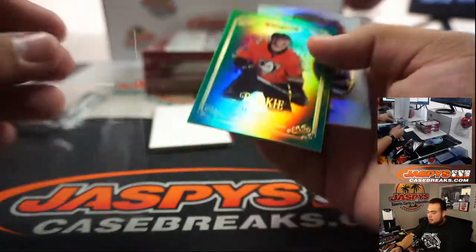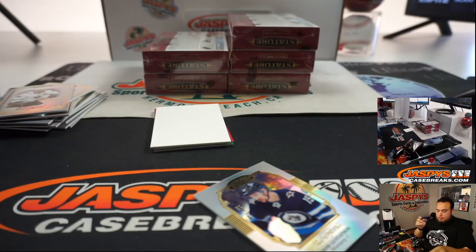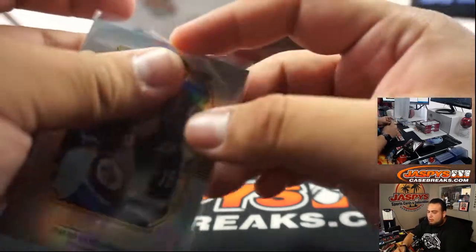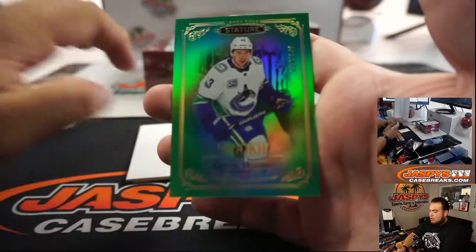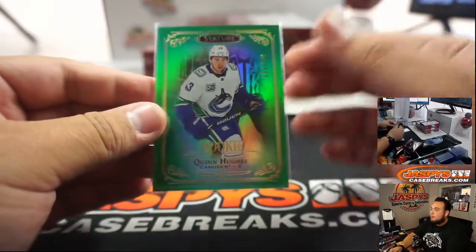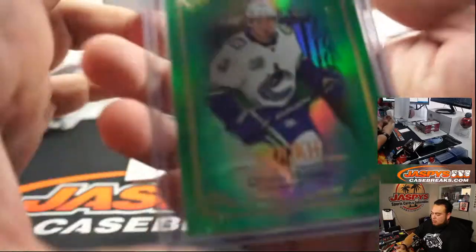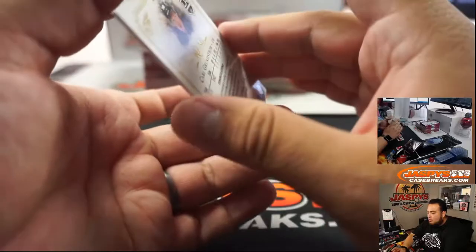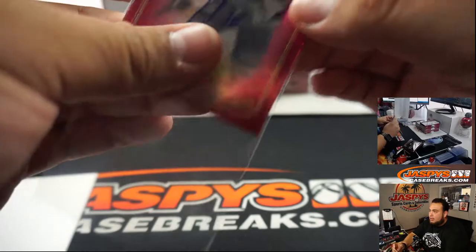Ducks. Max Jones. There you go, a little David Gustafsson, number to the Jets. And a nice Quinn Hughes — a little green, actually looks pretty good with the Vancouver Canucks colors. We got Carl Grundstrom, it's a 45. Another one there for you Clint — LA Kings.